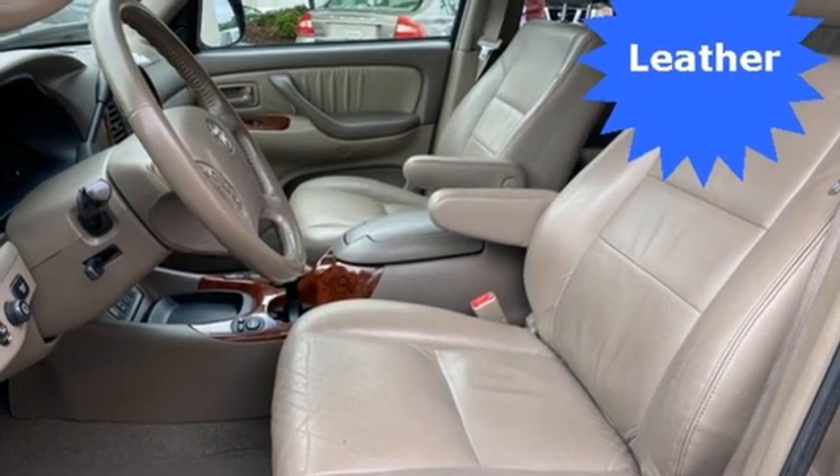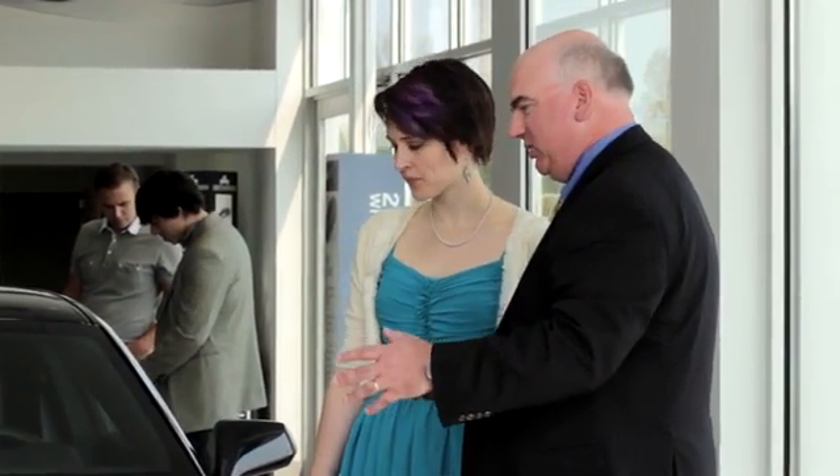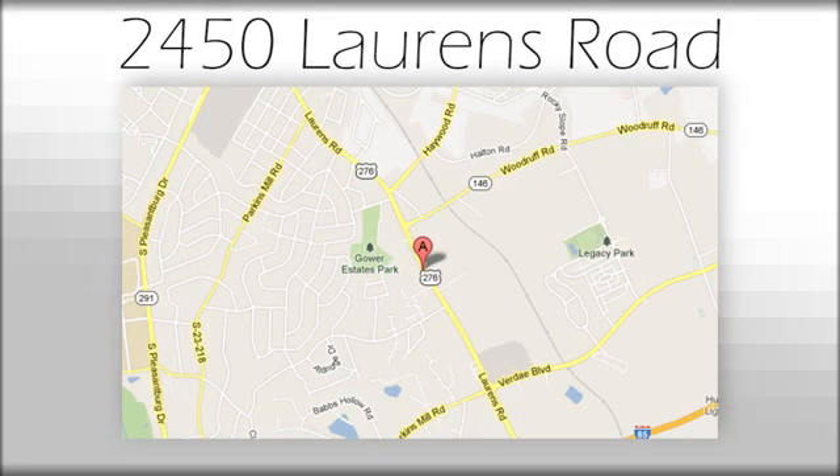You'll never know till you try. Test drive it today. We believe the cars we offer are the highest quality and ideal for your life needs. We look forward to doing business with you. Bradshaw Acura at 2450 Lawrence Road.